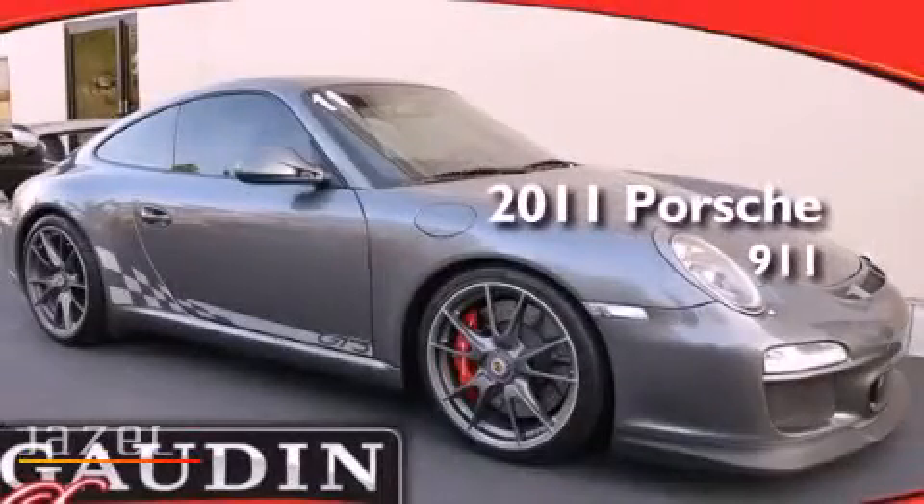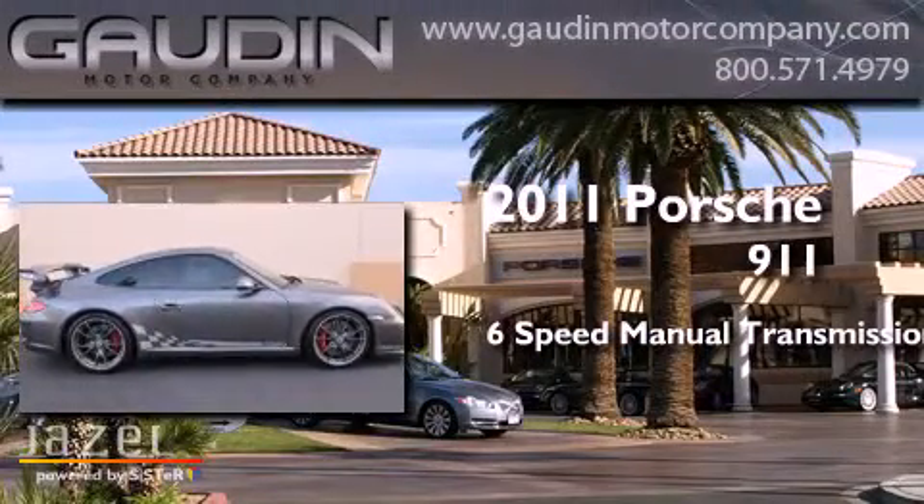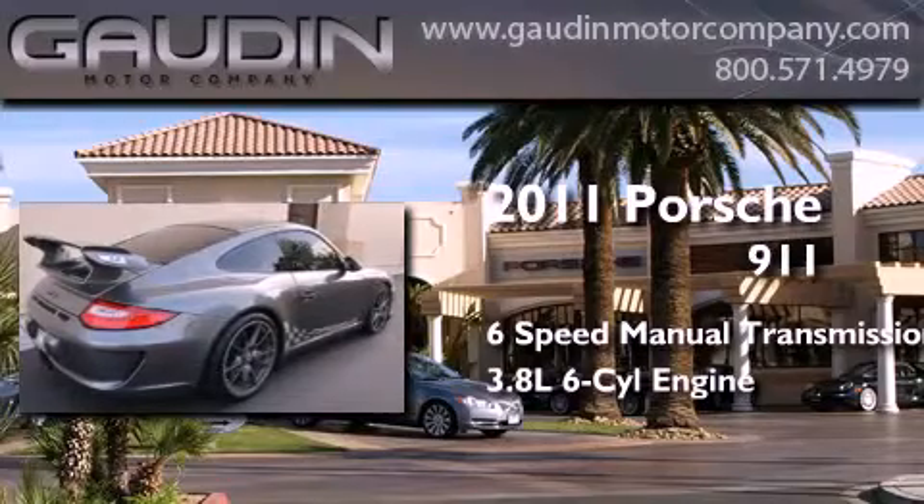This is a certified pre-owned 2011 Porsche 911. This car has a manual transmission and a 3.8-liter six-cylinder boxer engine.